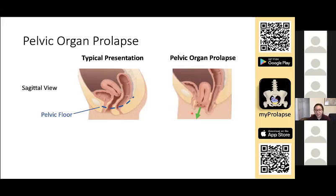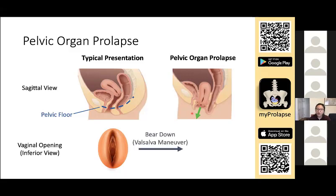When the patient is relaxed, this is what a typical vaginal opening looks like. And when the patient is asked to bear down as if they are defecating — this is called the Valsalva maneuver — if they have a prolapse, it will appear like this, with a vaginal bulge appearing outside the vaginal opening.